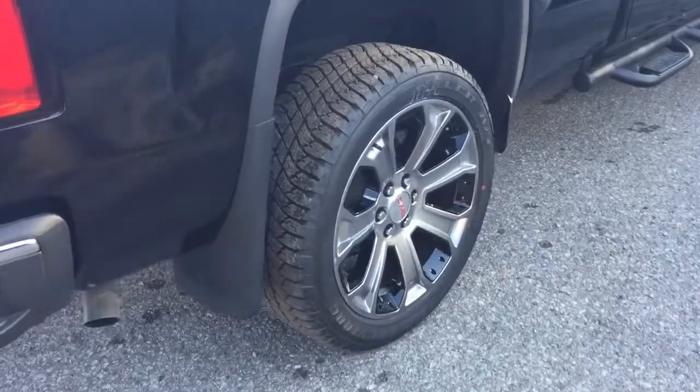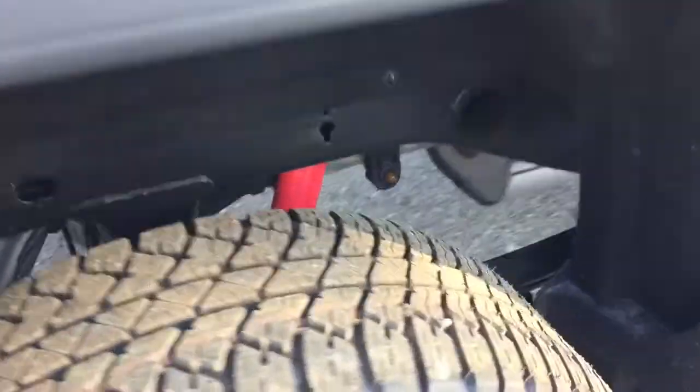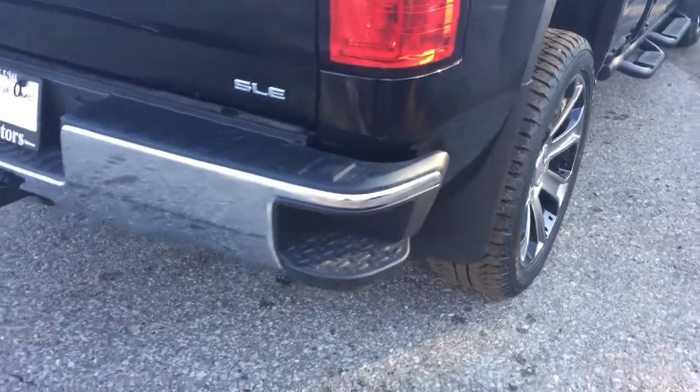This truck is eye-catching on its own, but we're adding 22-inch aluminum multi-spoke wheels with black inserts that look fantastic. It also features Z71 suspension and Rancho brand rear shocks, so you know this truck will take you wherever you want to go. Bridgestone all-terrain tires are fitted and wheel locks are installed.